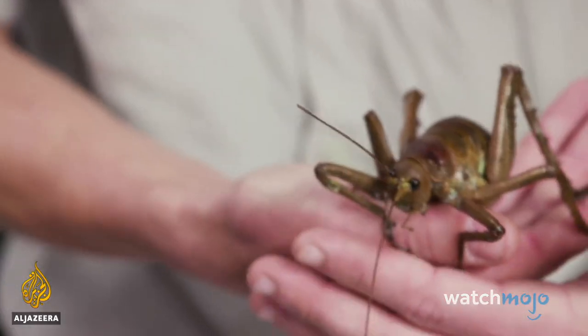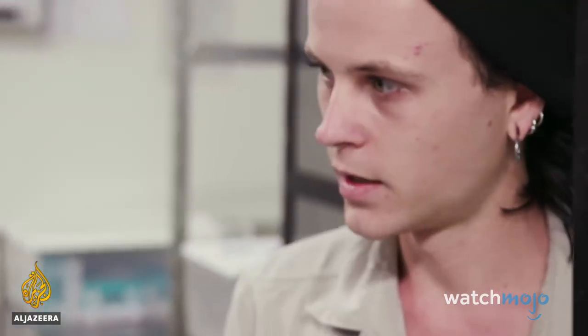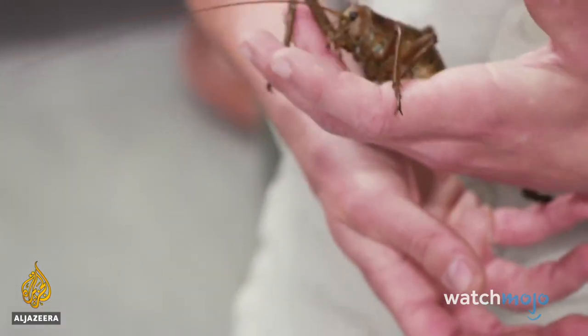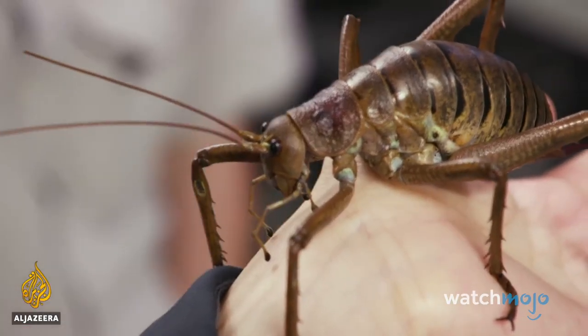Although these creatures are unsettling, they pose no threat, at least not to humans. During mating season, male wetas attract mates by annihilating each other with their huge pinchers. They might not be pretty, but they're definitely powerful.